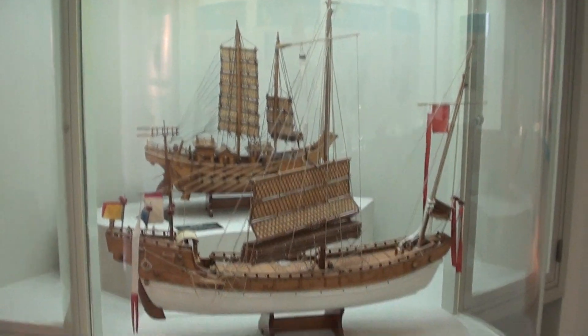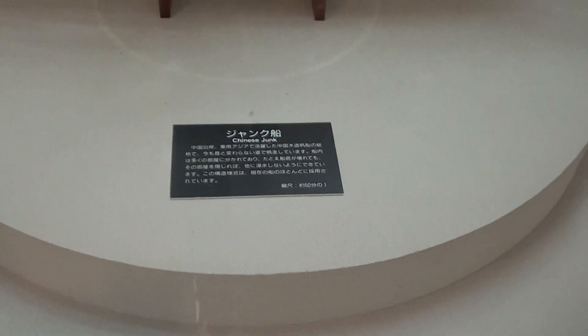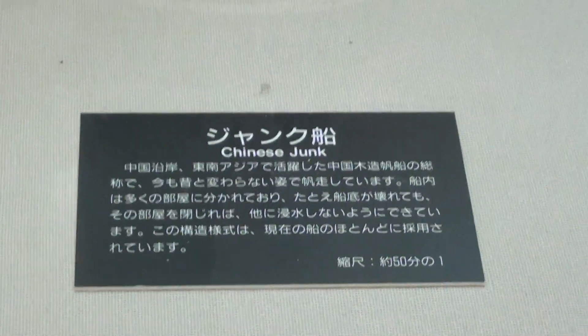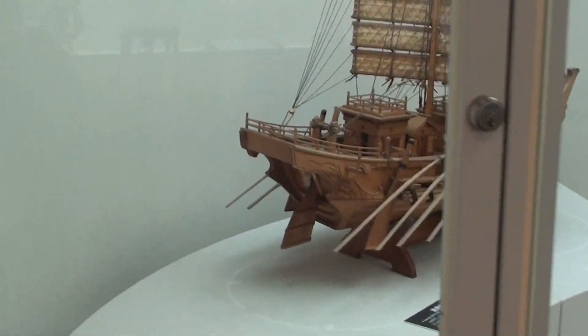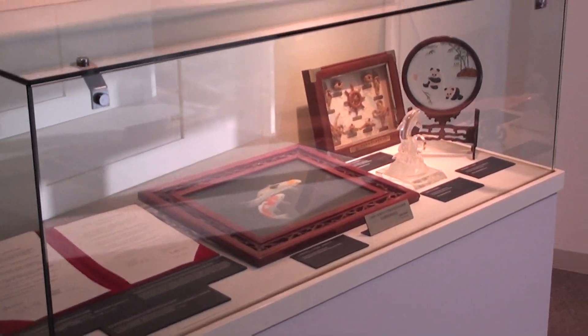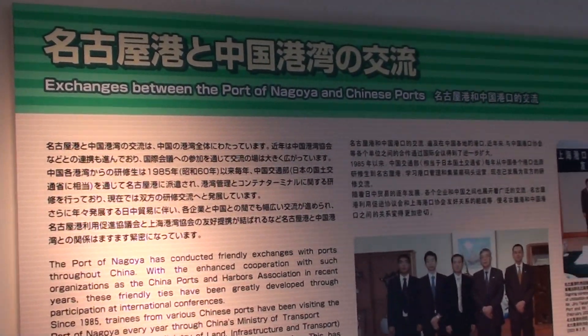Check this boat out right here — nice wooden ship. Look at the name of this ship: Chinese junk. Does that look like junk to you? I wonder why it's called a junk ship. Back there we have another ship that's probably a Japanese old type of ship — an 1700s type of ship. And up there is some fish — looks like a painting of some koi. This is exchanges between the ports of Nagoya and Chinese ports, agreements probably.